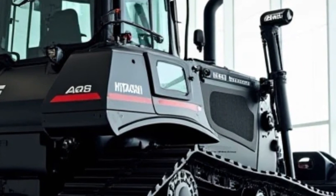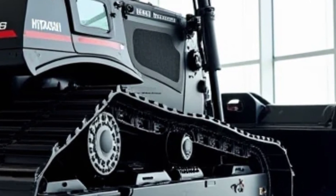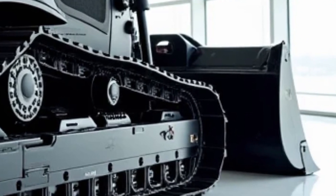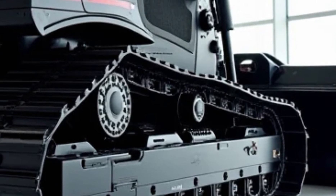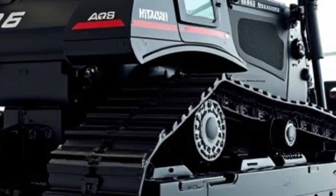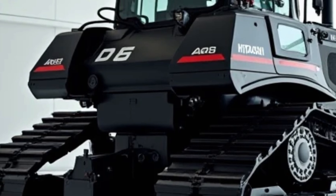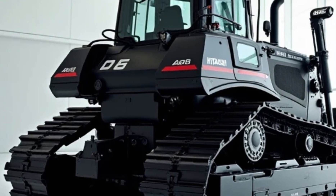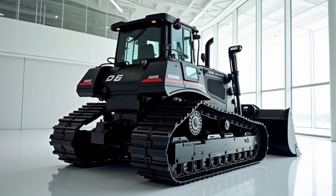The intuitive control panel and user-friendly interface make it easy for operators to monitor the machine's performance and make adjustments as needed. When it comes to durability, the Hitachi EX1200-7 is built to last. The machine is constructed with high-quality materials that can withstand the rigors of heavy-duty work. The undercarriage is designed to handle rough terrains and heavy loads, ensuring the machine remains stable and secure during operation. The EX1200-7 also features reinforced steel components that are resistant to wear.